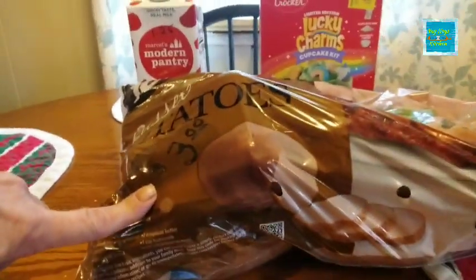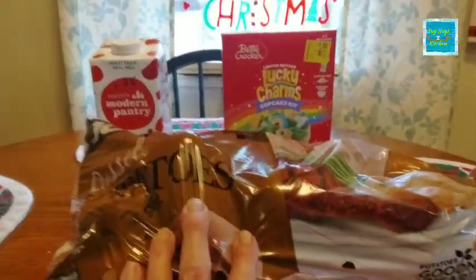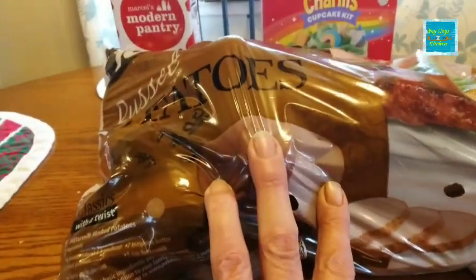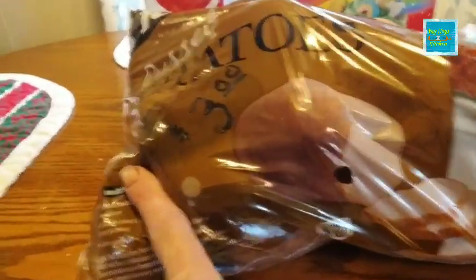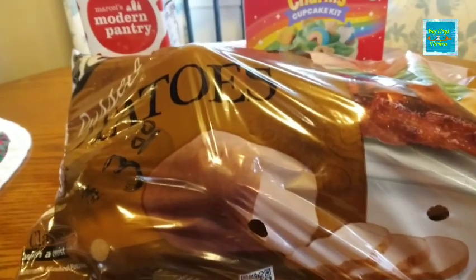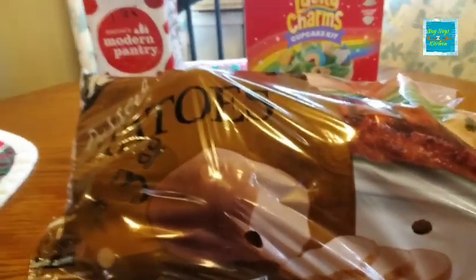Three dollars for 10 pounds of russet potatoes! They had five pounds for two dollars and 10 pounds for three dollars — I could not pass that up. You can take potatoes and dehydrate them, cut them up into french fries and put them in your freezer, or can them. There are so many different things to do with potatoes. I could not pass up three dollars for 10 pounds of potatoes. That was at Walmart.